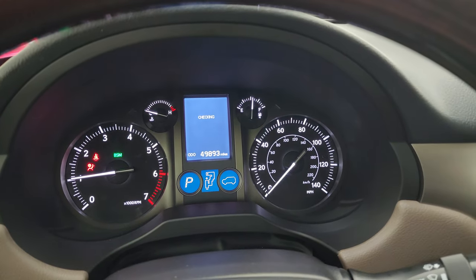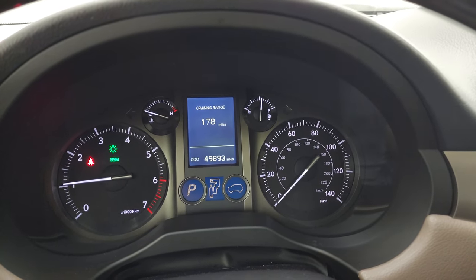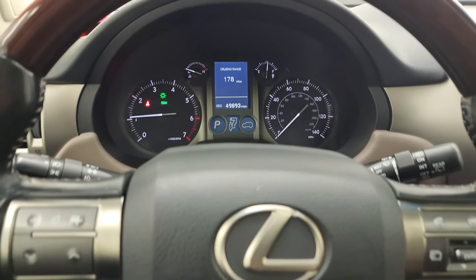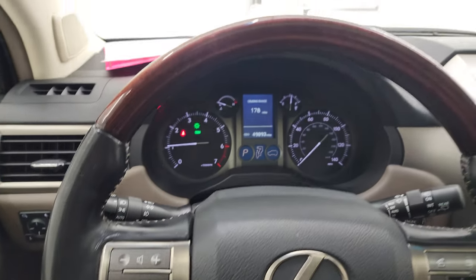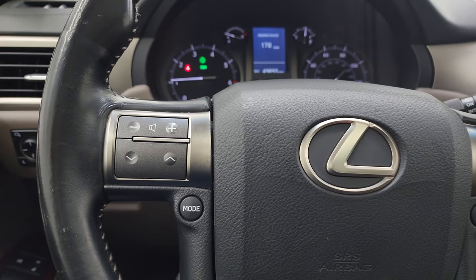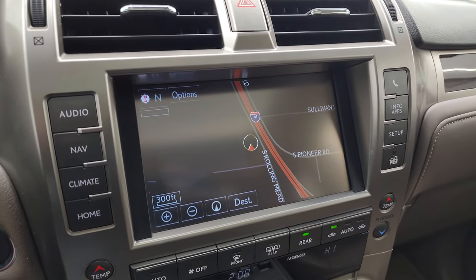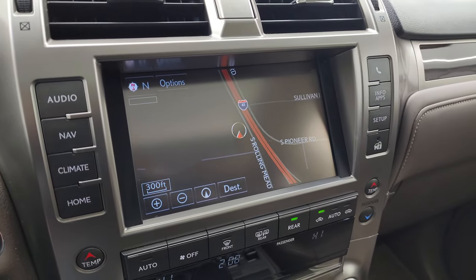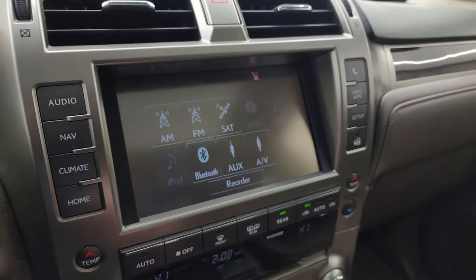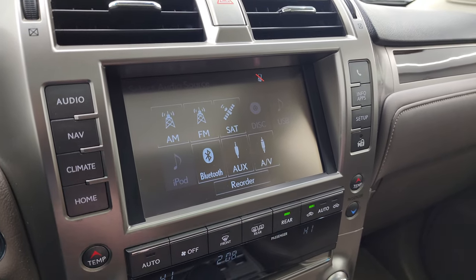It starts right up with no check engine lights or anything like that. You can see this one has 49,893 miles. The instrument cluster is very nice and clean. It comes with the leather-wrapped and wood grain-trimmed steering wheel with Bluetooth and information center controls on the right and audio controls on the left. This one has the touchscreen radio with the factory navigation system — you can see it working nicely. You get your different sources: AM/FM, SiriusXM satellite radio, Bluetooth, AUX, and AV inputs.